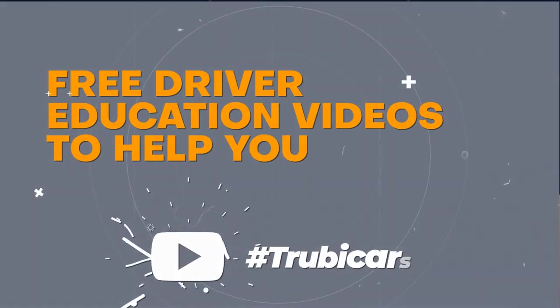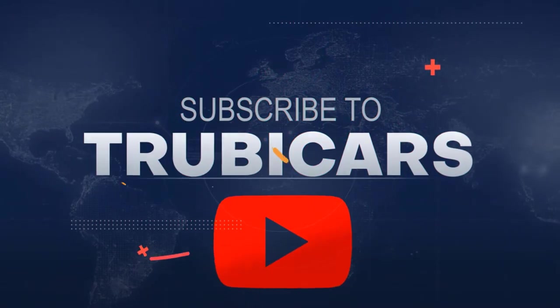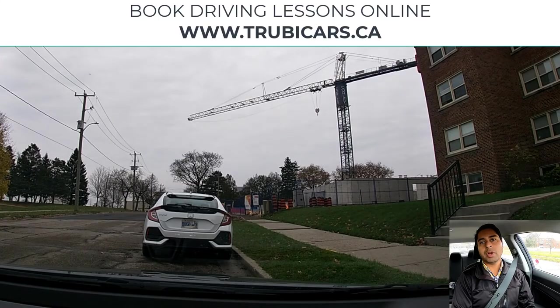Free driver education to help you ace your driving test — Truby Cars. Hello everyone, this is Mandeep from Truby Cars. In this video we are in the Kitchener-Waterloo area and we will practice left turns, right turns, lane changes, and stop signs. If you're going for your G2 driving test in Ontario, this video will definitely help you out.